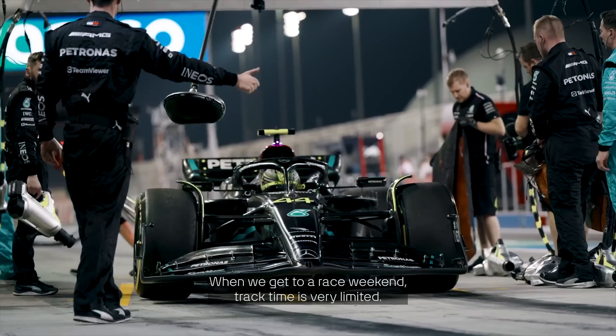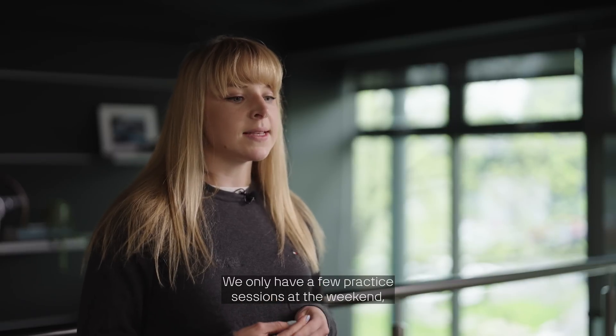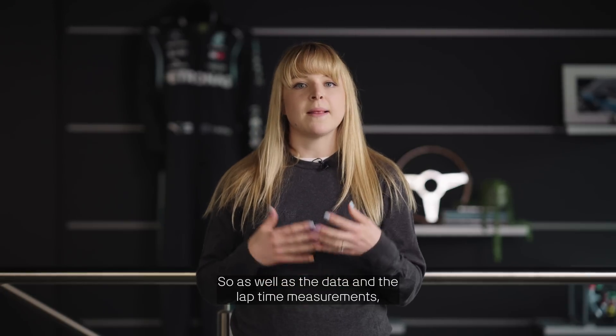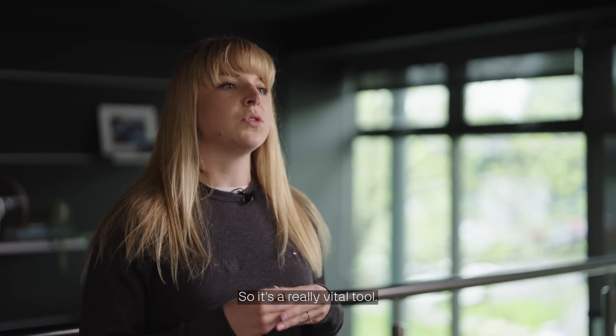When we get to a race weekend, track time is very limited. We only have a few practice sessions at the weekend, so we need to be as prepared as possible. The simulator is our only tool that has the driver in the loop, so as well as the data and the lap time measurements, we also get fundamental driver feedback — so it's a really vital tool.